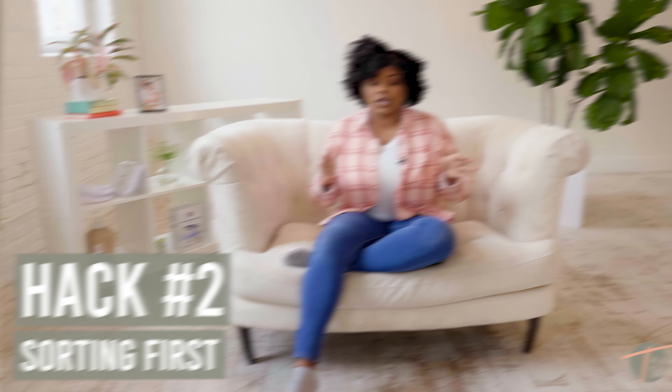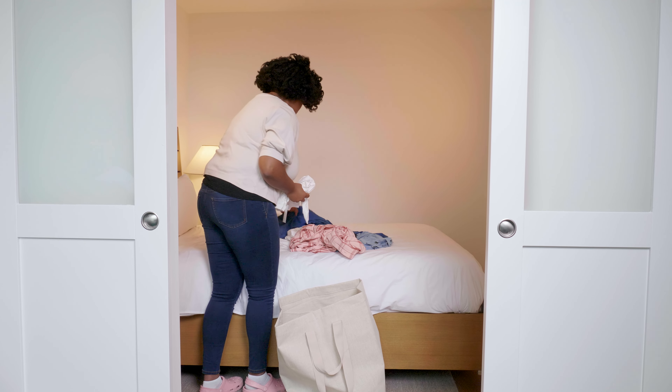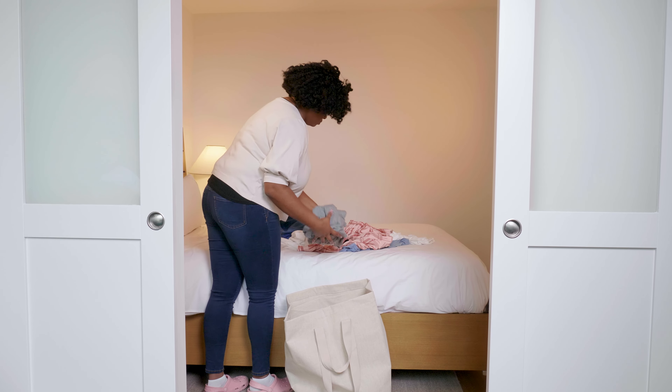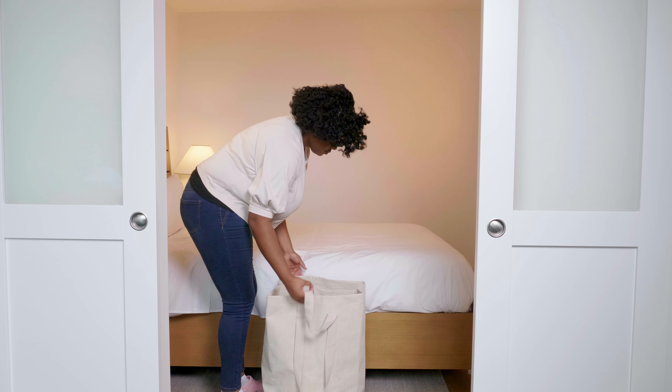Number two: now after all of your clothes are out of the dryer, one thing that really helps me is sorting first. I'll sort tops, bottoms, undergarments — and sometimes I can get really specific and even do it by the drawer. This is very helpful so that when everything is folded and already sorted into piles, it makes it super easy to put everything away.